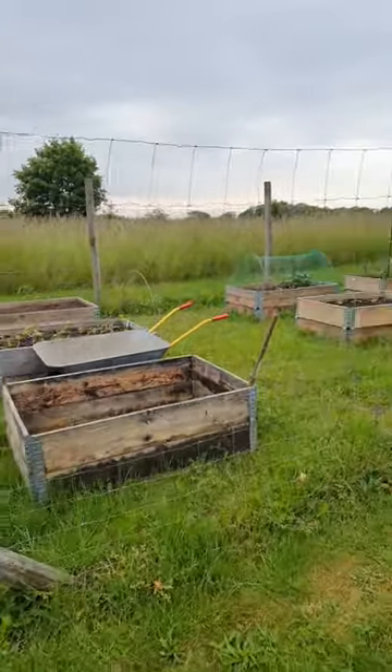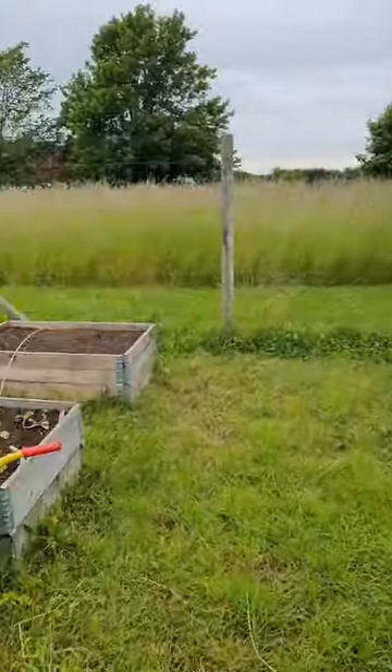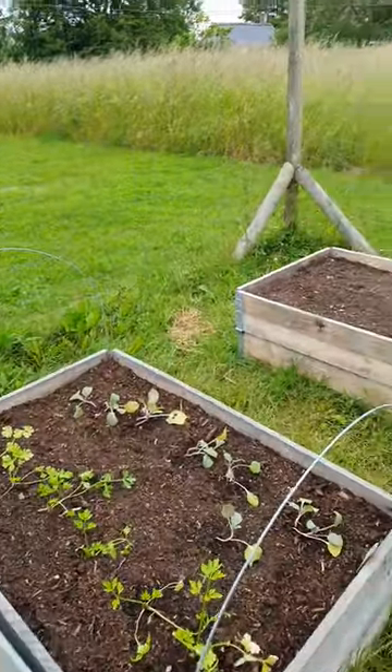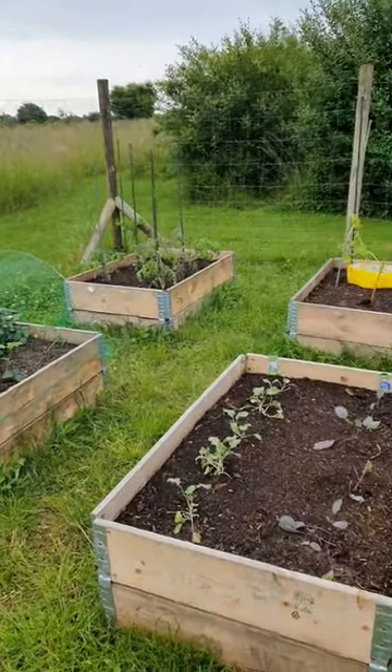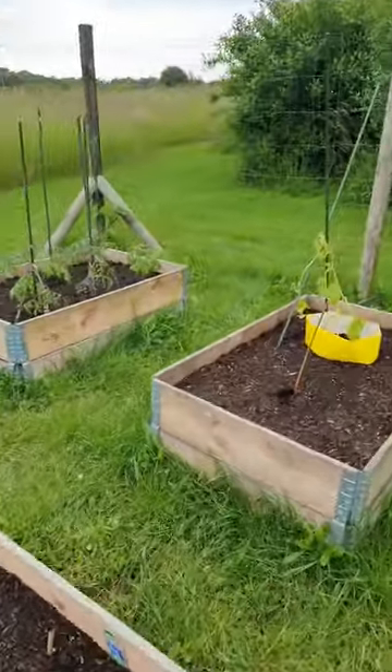The last pit stop is my vegetable garden. I've tried planting in beds this year because last year there was too much clay in the soil, there weren't enough nutrients, and it dried out too quickly.